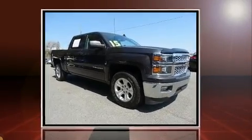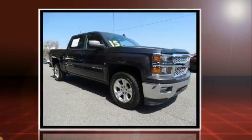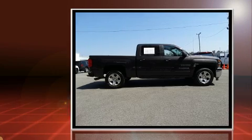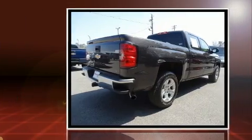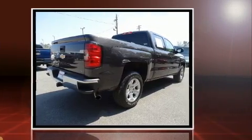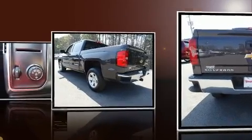Discerning drivers will appreciate the 2015 Chevrolet Silverado 1500. With just over 40,000 miles on the odometer, this pre-owned model still has plenty of miles remaining as reliable transportation. It features an automatic transmission, rear-wheel drive, and a powerful eight-cylinder engine.